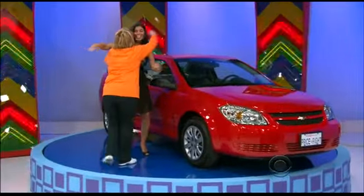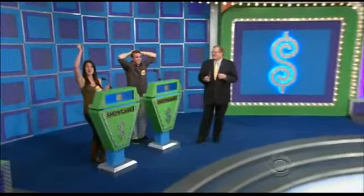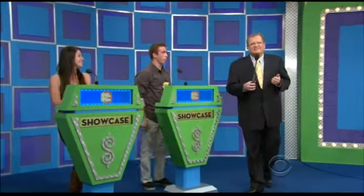Rich Fields has got another contestant up here right away. All right, welcome back, everybody. We're here with Elizabeth and Kevin. Going to show you the first showcase. Pay close attention — could go to either one of you. Here we go.